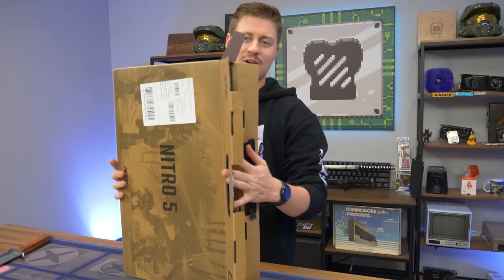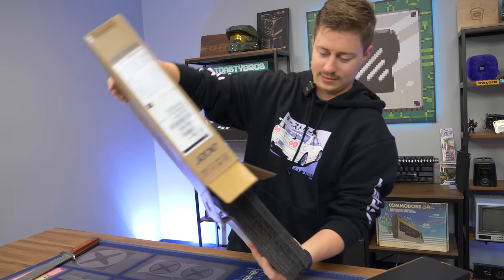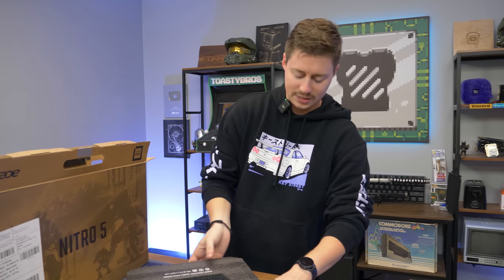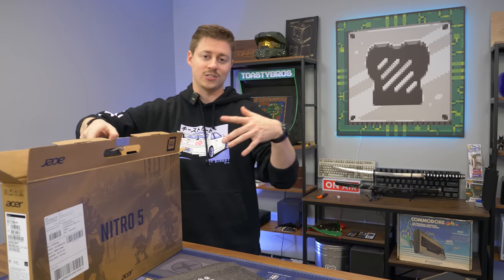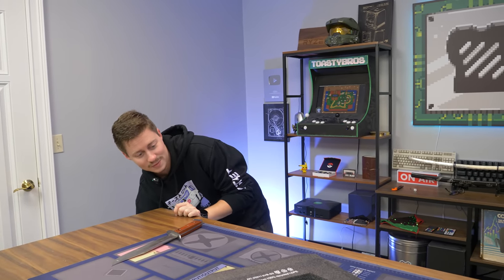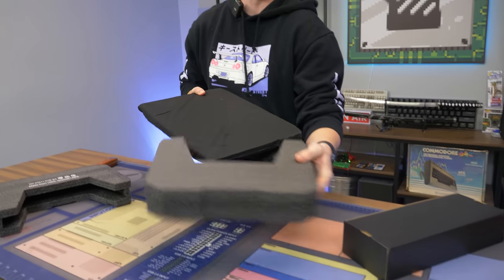So, Acer Nitro 5 — have we actually reviewed this specific spec? We actually haven't. The last one we did had a 3050 Ti, and another one had a 3060, so we've been all over the place. And in theory, a lot of people don't know this — the RTX 3050 desktop is better than the RTX 3050 Ti laptop, but the RTX 3050 laptop is worse than all. It's kind of goofy how they did that. It doesn't really make a ton of sense, but that's just how it is — talk to NVIDIA about that.